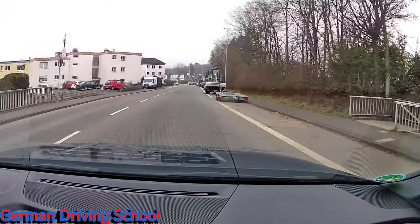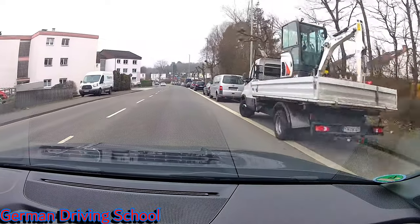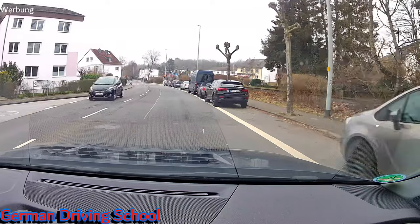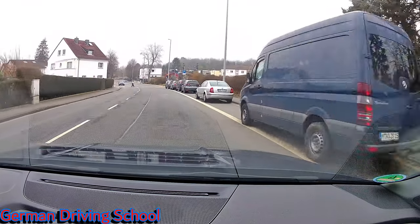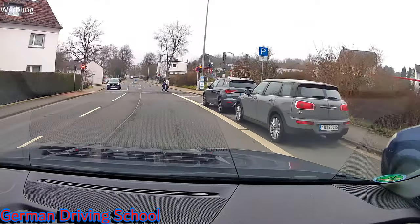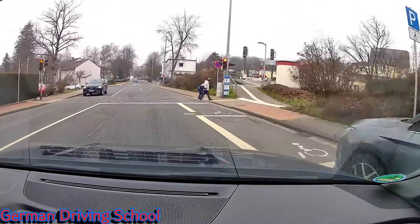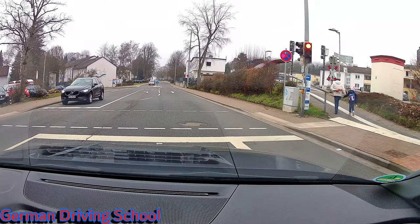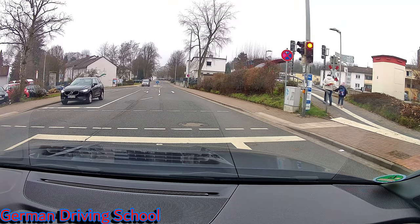Exercises like turning around and parking are of course easier in a 30 zone because there's not as much traffic. Now we have a red traffic light just for the pedestrians. On the right side is the train station of Kalkheim-Hornau. Back to green light and going on with the speed limit of 50 on a priority road.